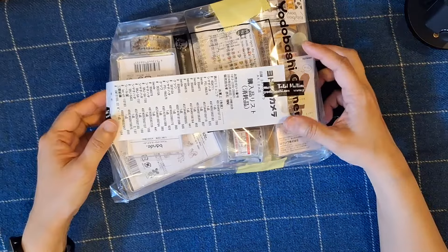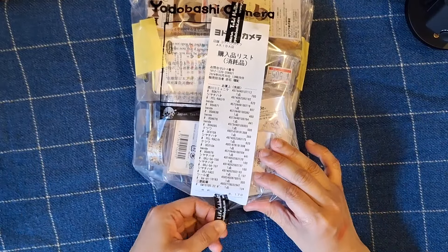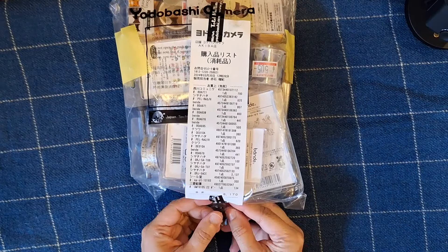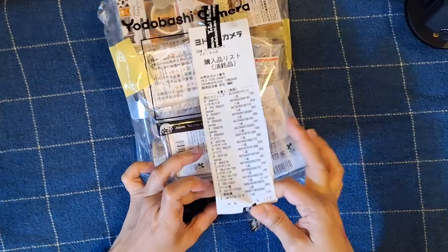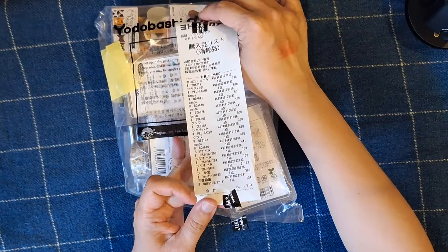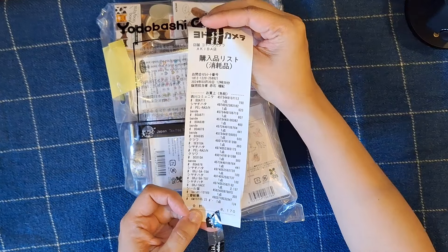There's a ton of washi tapes in here. I paid 8,170 yen — I have yet to convert this to USD, but I was converting to New Taiwan dollars since that's the currency I exchanged my money in, and it's not that bad. I've shopped for a lot more.